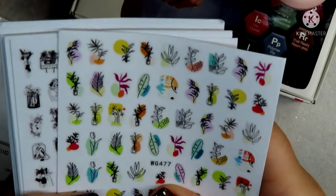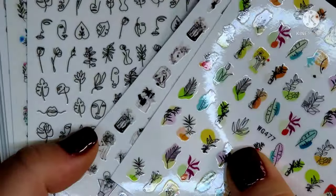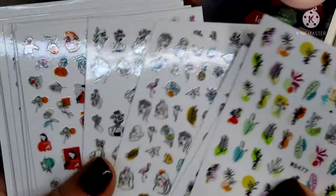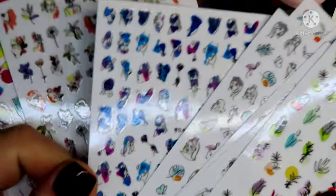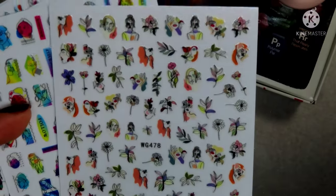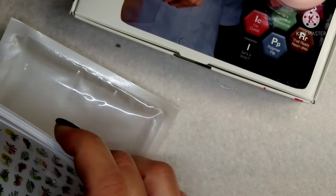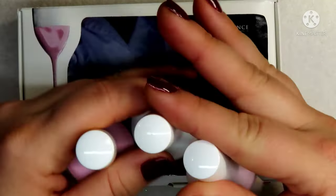I also picked these stickers up — you probably already saw a picture on Instagram of a set I used with these, but I just absolutely love these modern abstract stickers. They are extremely cute and I will also leave the link to these in my Amazon storefront in case any of you are into those.